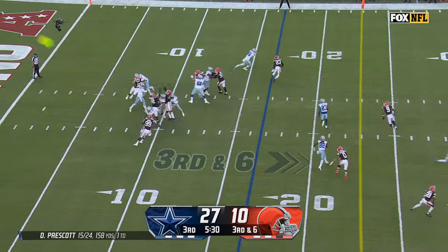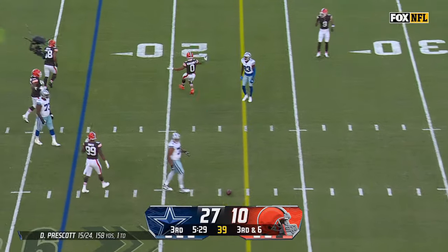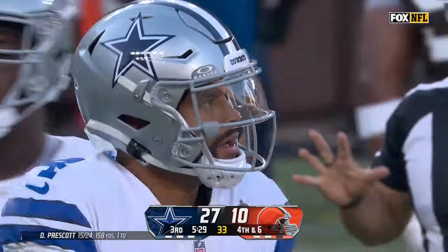Blitz coming. Prescott sees it, throws underneath — but it's short and incomplete. Newsom was there but wouldn't have made it anyway, with Lamb the intended receiver. The Browns defense stepping up and they'll get it back.